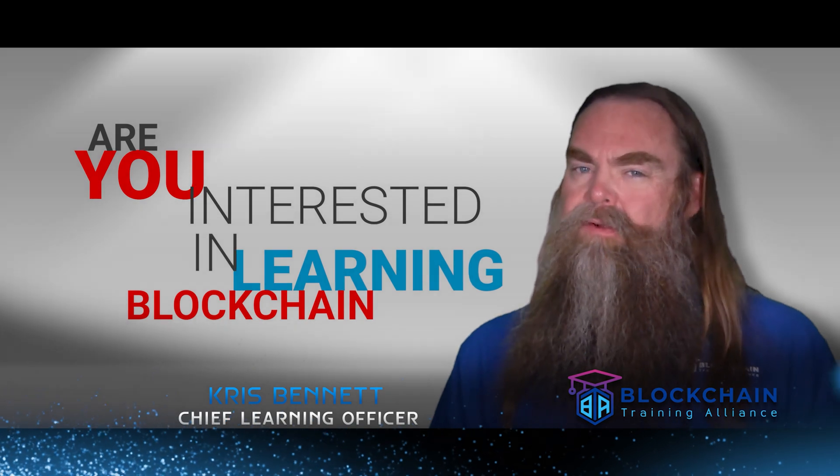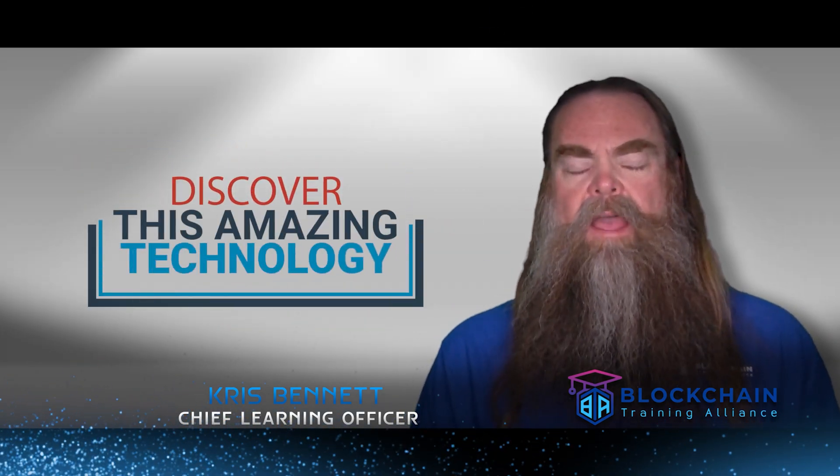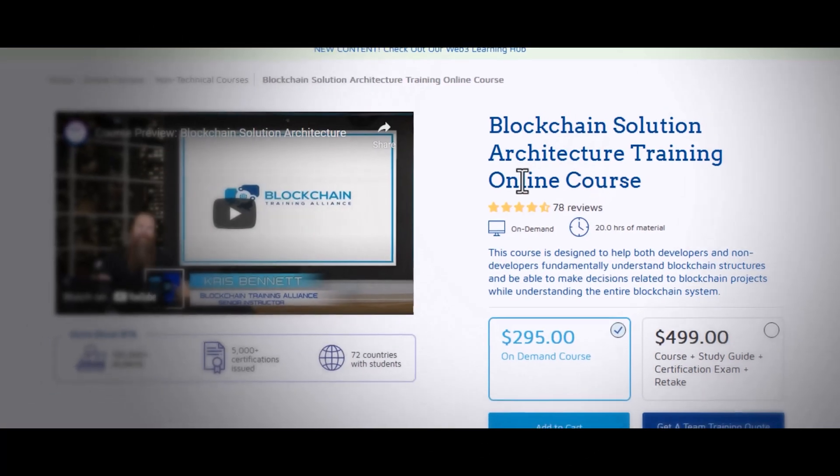Hi, if you're interested in learning more about blockchain, the practical application of it, and all the amazing things this technology enables, you might want to take a look at our solution architecture course.